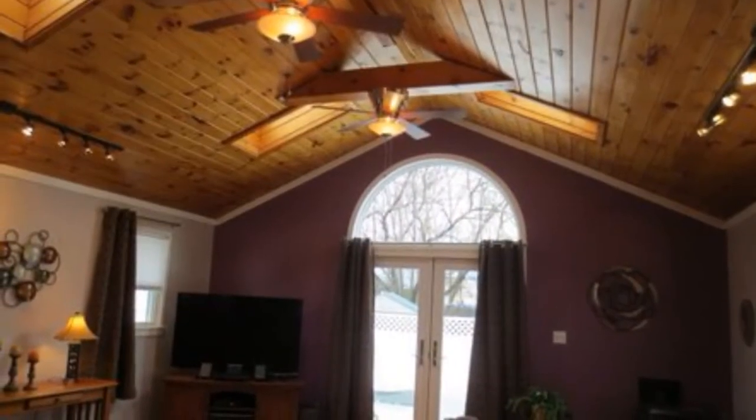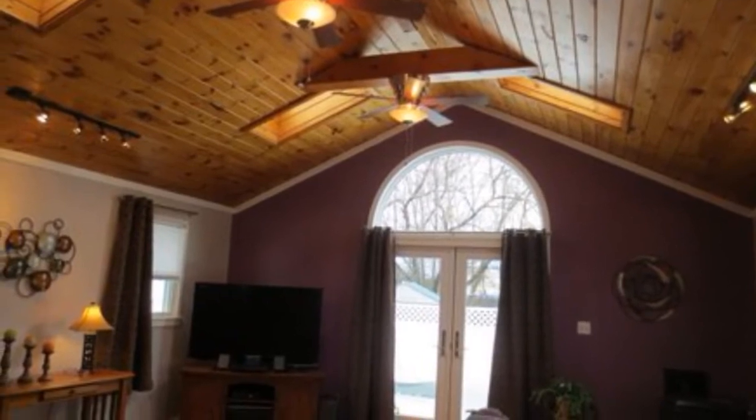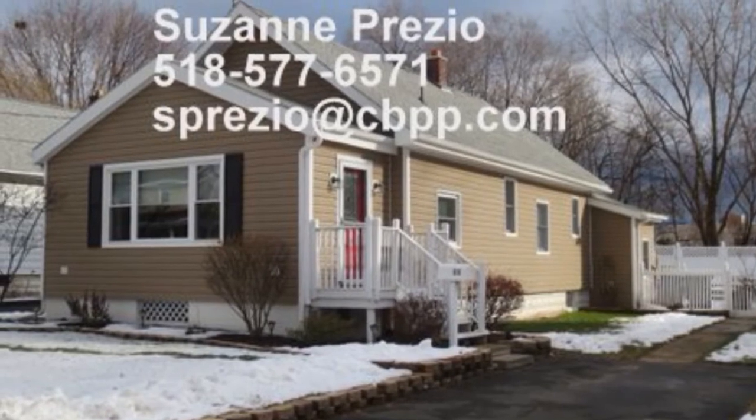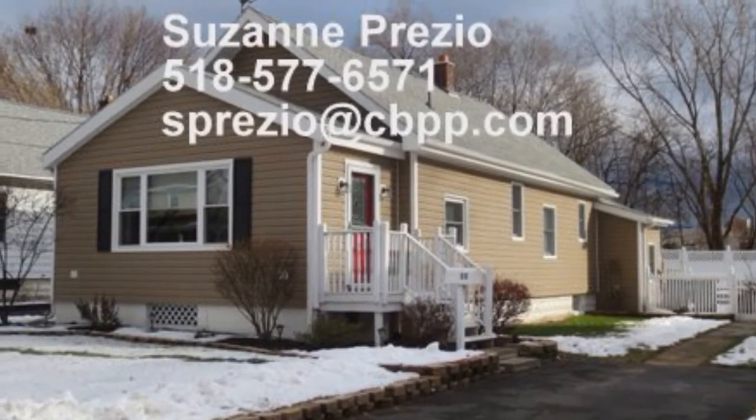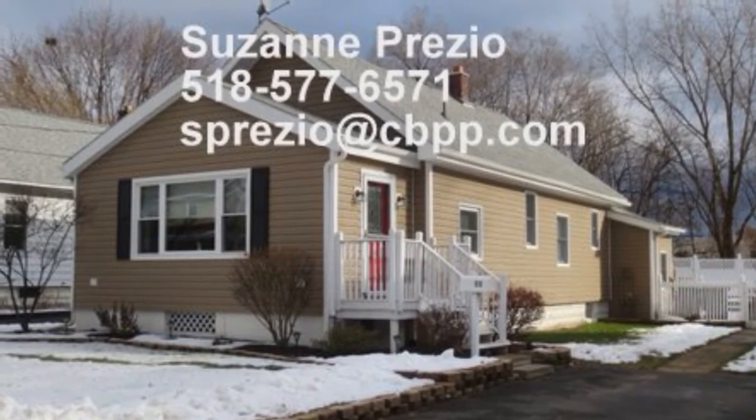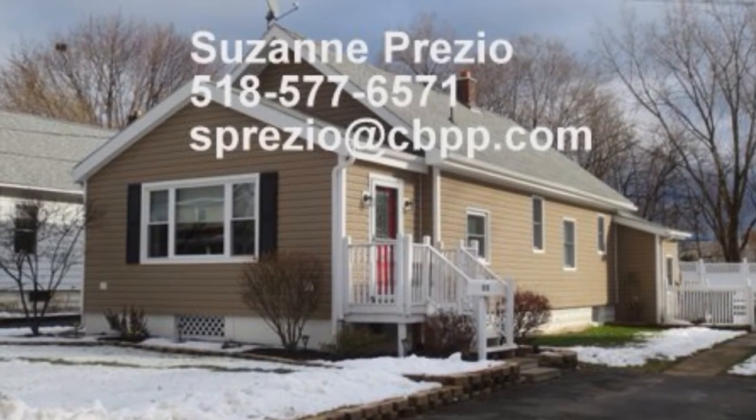And I thought you'd want to see this just one more time. We're talking about 1,800 square feet. If you'd like to set up a showing or have any questions, call me at 518-577-6571, or you can email me at spreziotcvpp.com.